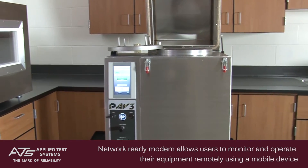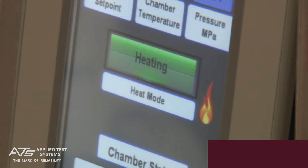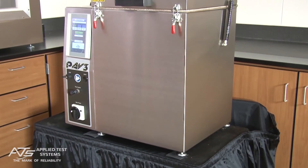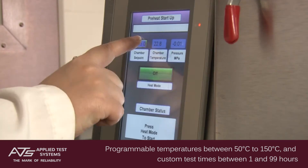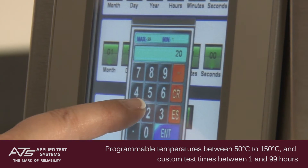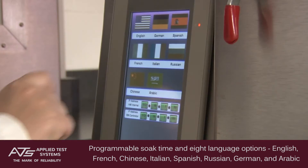The PAV III's Network Ready Modem allows users to monitor and operate their equipment remotely using a mobile device. The ability to customize each testing experience is unique to the PAV III and allows greater freedom for a diverse range of applications. Temperatures can be programmed and maintained from 50 degrees Celsius to 150 degrees Celsius, and test times are programmable between 1 and 99 hours.